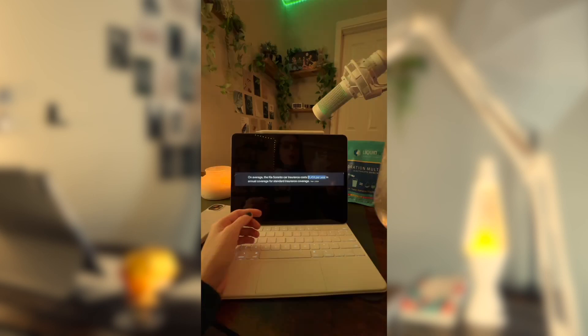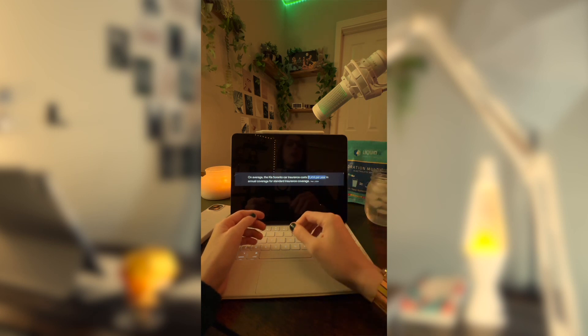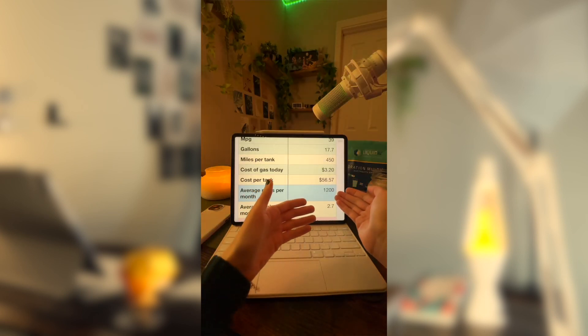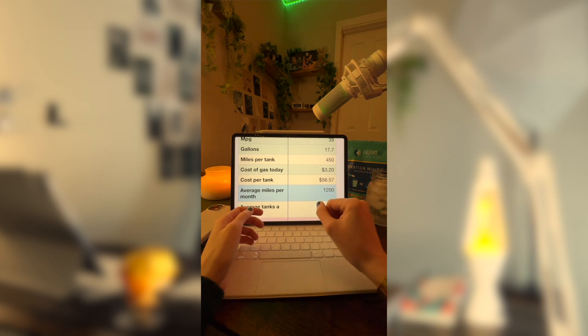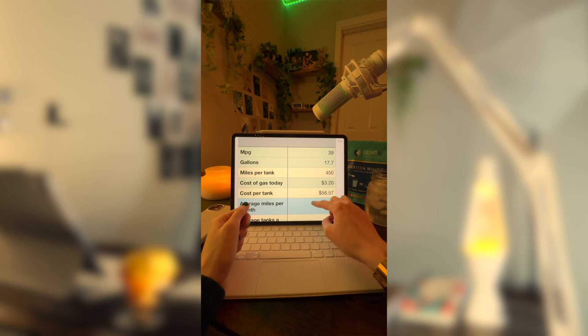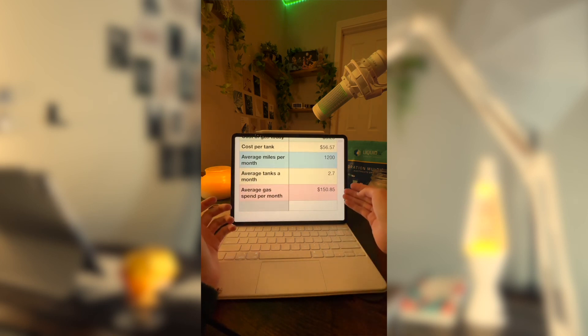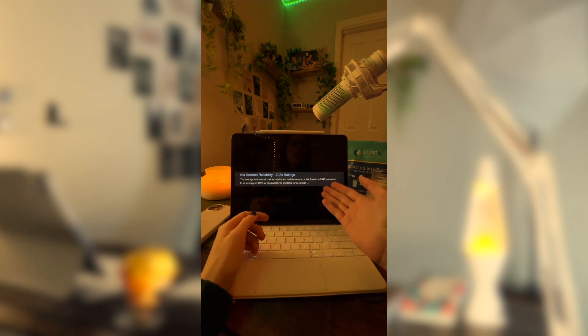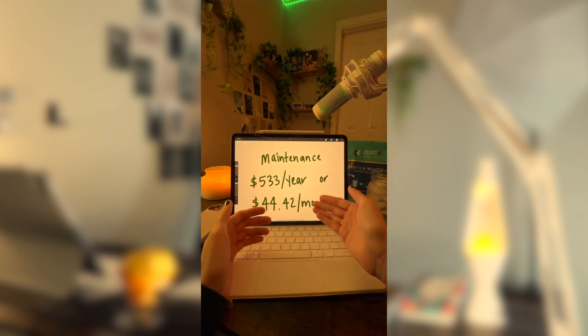That is not everything that goes into a vehicle, so we have to factor in some other things as well. The average cost of car insurance for the Kia Sorento is about $1,414 a year, or about $117.83 a month — though that is very subject to change based on your age, the state you live in, and your driving history. Factoring in the average of 1,200 miles per month, or about 15,000 miles per year, plus the average current cost of gas, you'd be paying about $150.85 a month for gas. In terms of maintenance, the average cost is about $533 a year, or about $44.42 a month.